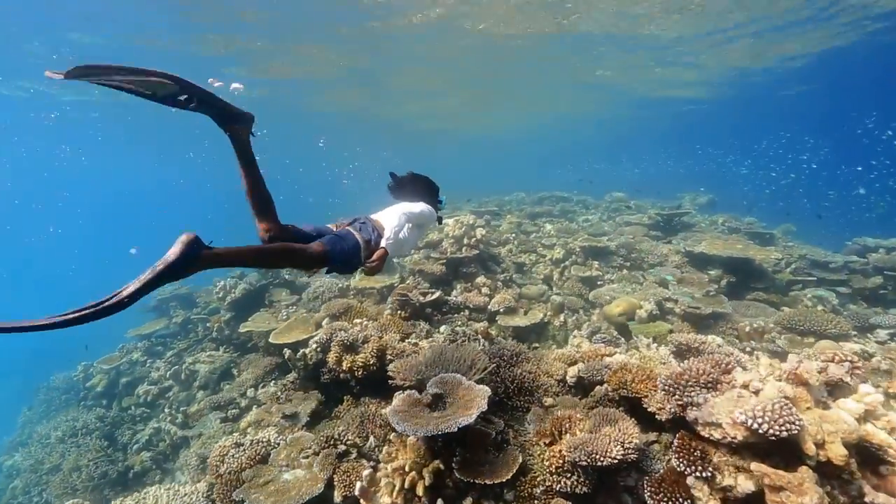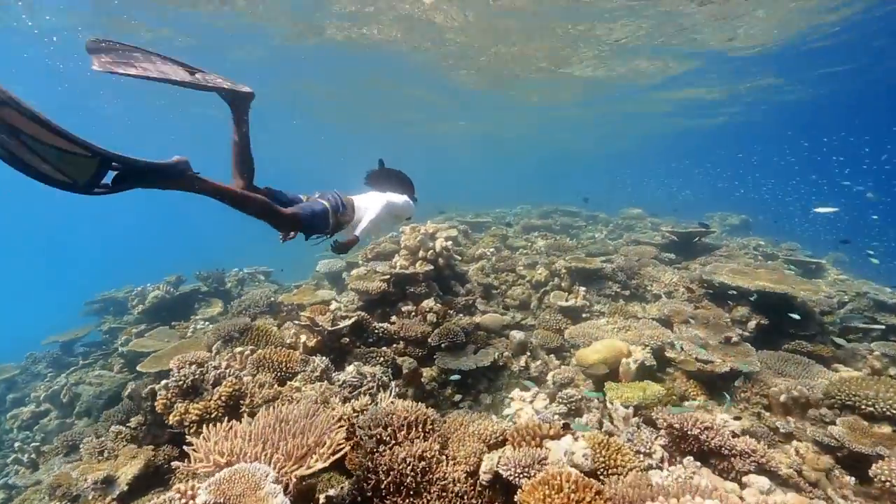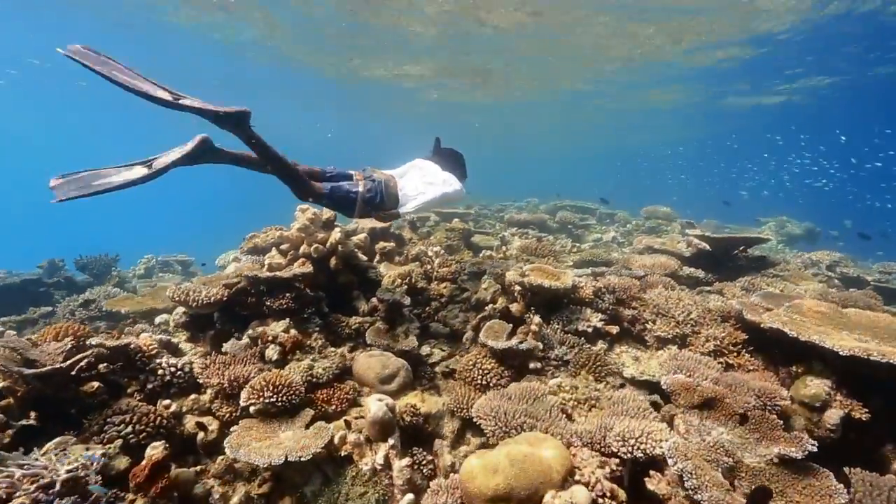Coral reefs around the world are facing overfishing, dynamite fishing, or cyanide fishing, increased sea surface temperatures, and ocean acidification.